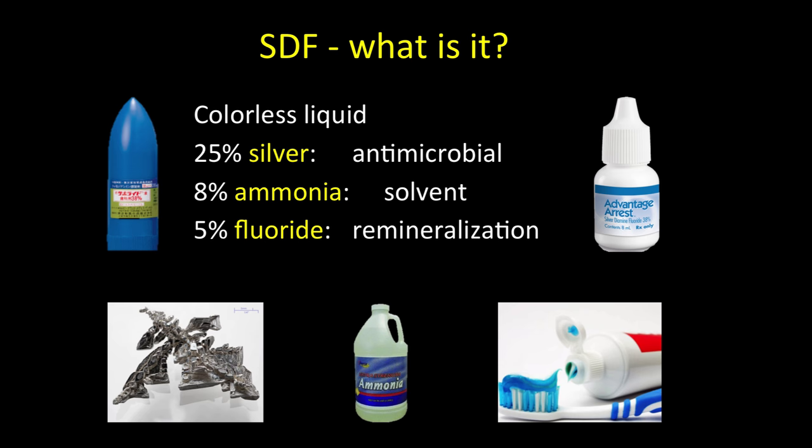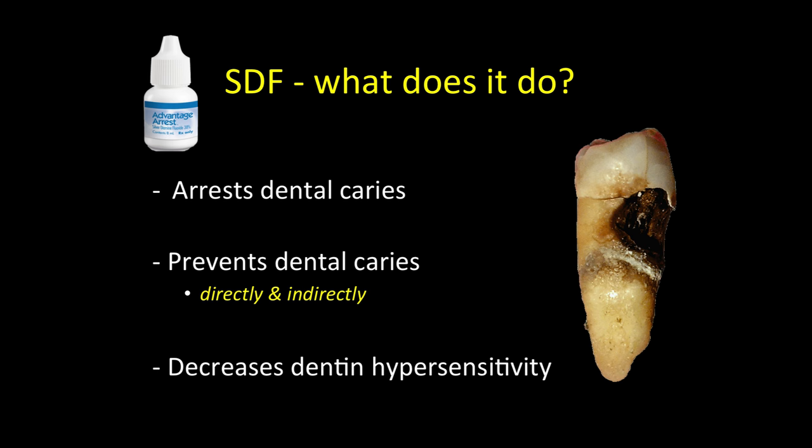So, what is silver diamine fluoride? It is a colorless liquid that is 25% silver, which acts as an antimicrobial; 8% ammonia, which acts as a solvent to stabilize high concentrations of silver and fluoride in solution; and 5% fluoride, which acts to remineralize the tooth. Silver diamine fluoride can arrest dental caries, prevent dental caries directly and indirectly — meaning application to caries lesions only can prevent cavities in other teeth — and it can decrease dentin hypersensitivity.